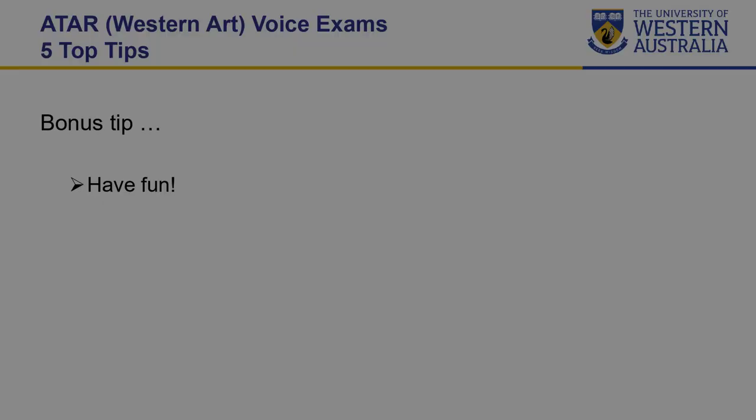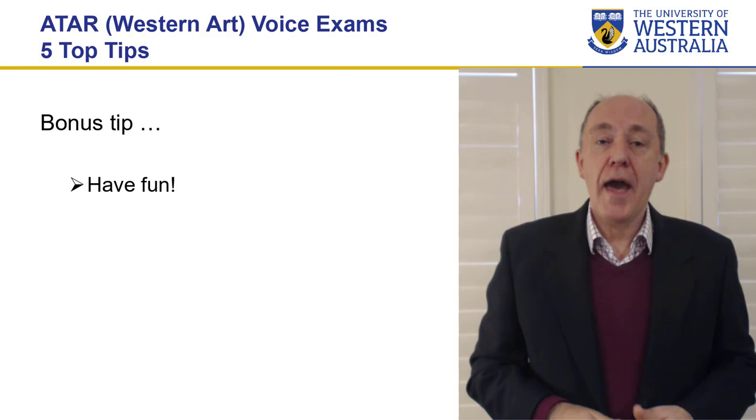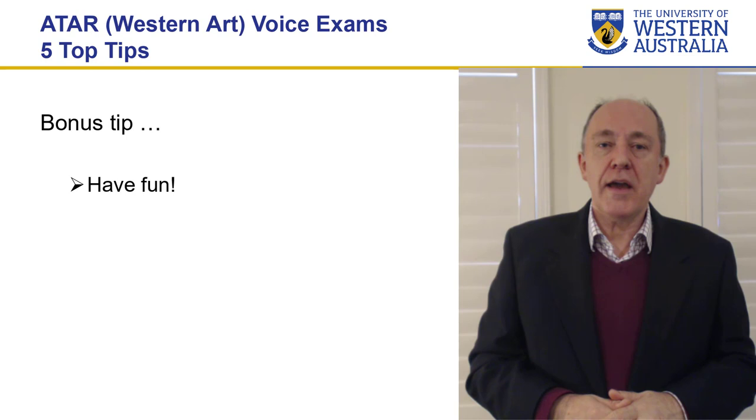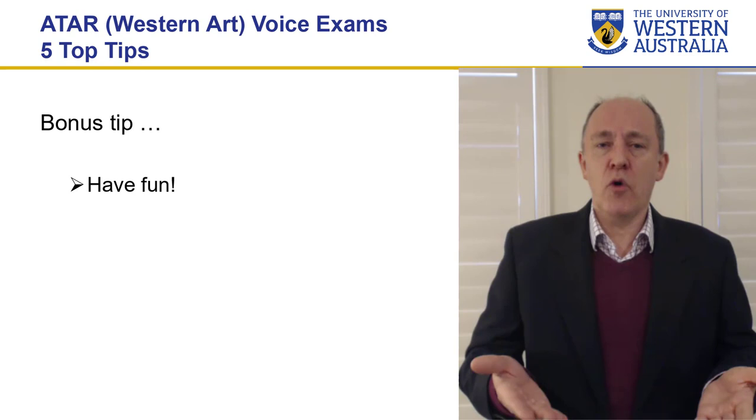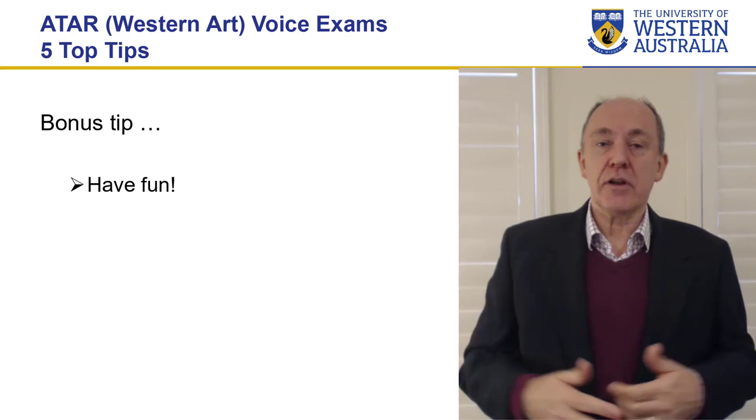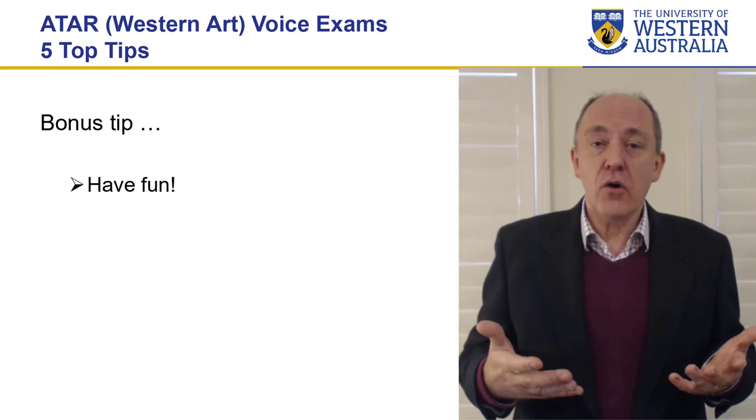My bonus tip is have fun. I know it's stressful — it can be a bit frightening on the day and there'll be nerves. But at the end of the day, you've worked for a year, two years or more on this repertoire. You know this stuff. So come in and show the panel that you love this music and you're going to perform it for them and you're going to have fun. There's no problem with smiling in a song or being a little more sorrowful in your face. Just really have fun — show us how much you enjoy this music.